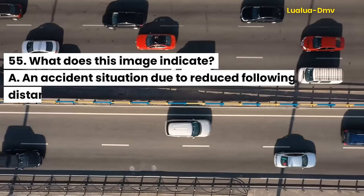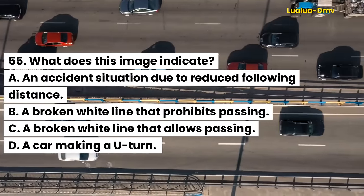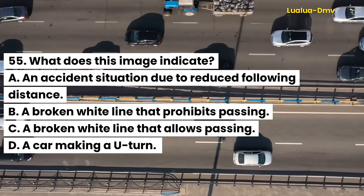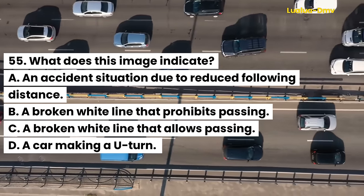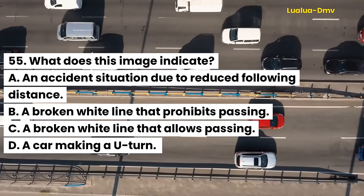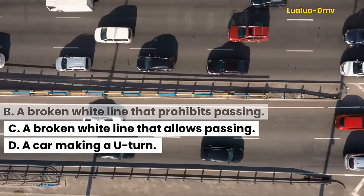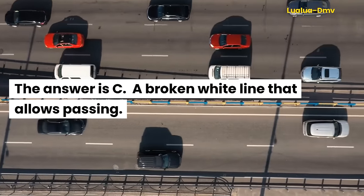Question 55. What does this image indicate? A. An accident situation due to reduced following distance. B. A broken white line that prohibits passing. C. A broken white line that allows passing. D. A car making a U-turn. The answer is C. A broken white line that allows passing.